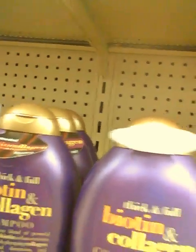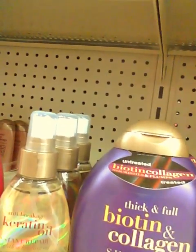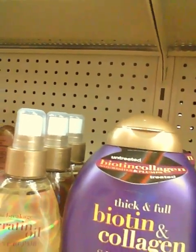They have one called Thick and Full Biotin Collagen conditioner and shampoo — it says it nourishes and plumps, so maybe I'll get that one. But I definitely want the coconut milk shampoo and conditioner. I'm indecisive because this is my first time trying this stuff and I don't want to get something, get it home, and be upset because it smells awful and doesn't do the job. But with anything you got to try it and see how it works for you.